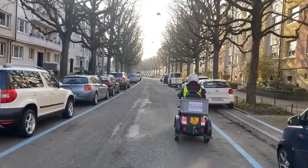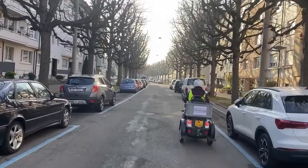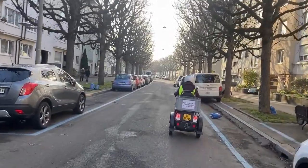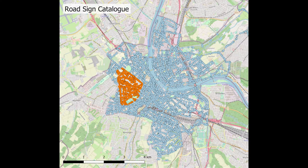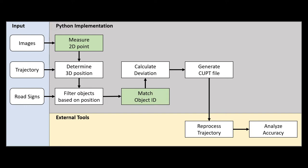Since the system captures street-level images, the ubiquitous signs found all over the city are naturally also visible in the data. Knowing the position of these signs offers great potential and leads to the question: can the visible signs in the images be related to their positional information to refine the existing trajectory? The feasibility of this idea was investigated in depth in this thesis by implementing a workflow that has the potential to be fully automated.